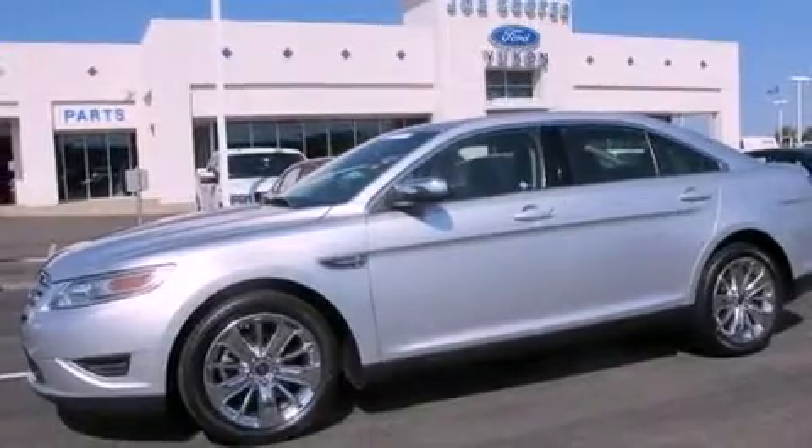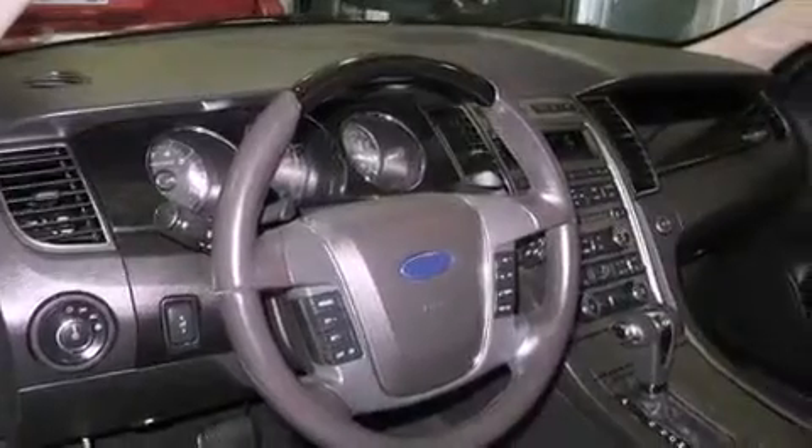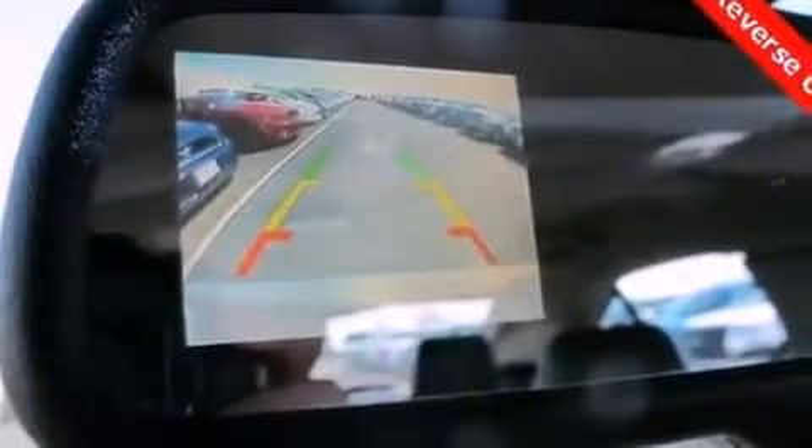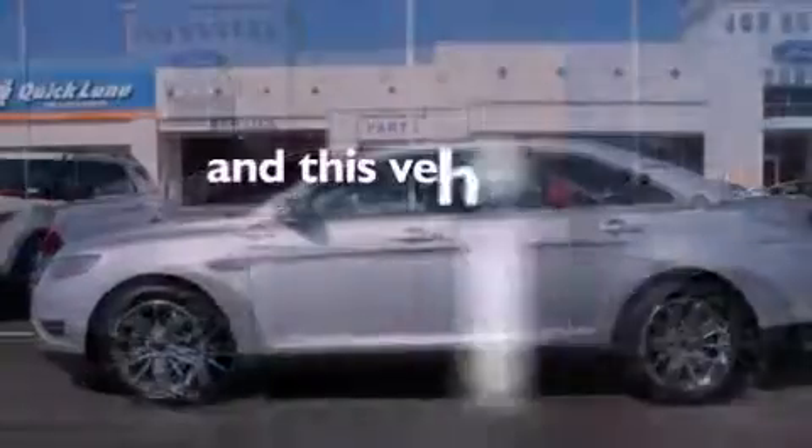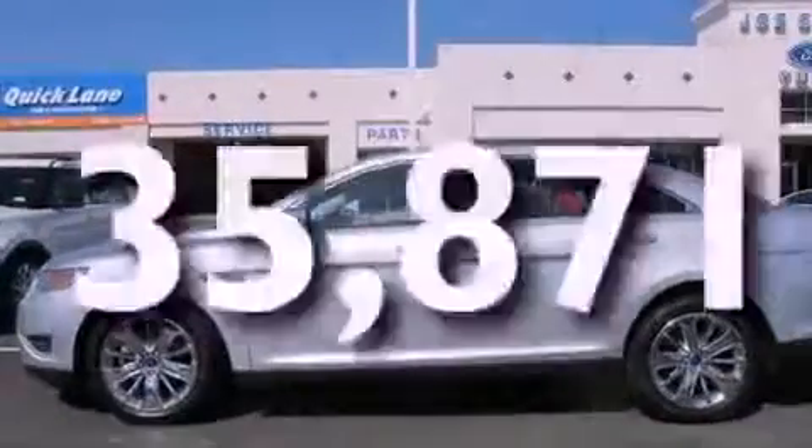Features include a navigation system, a rear-view camera, aluminum wheels, traction control and stability control systems, a leather-wrapped shift knob, the secure lock anti-theft system, front and rear floor mats, halogen headlights, solar-tinted glass, and this vehicle has fewer than 36,000 miles on the odometer.